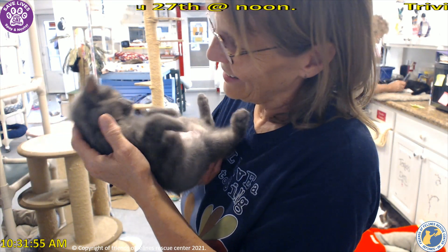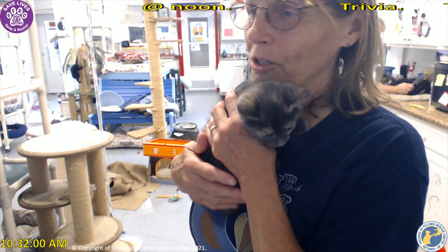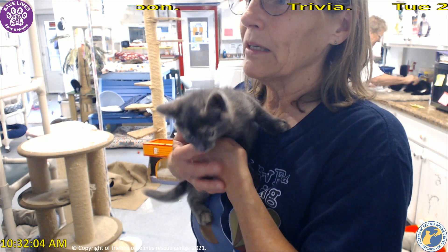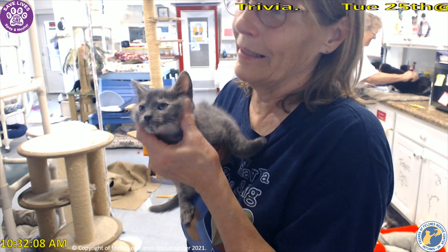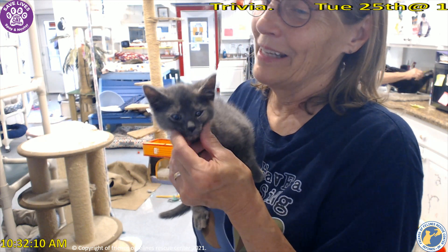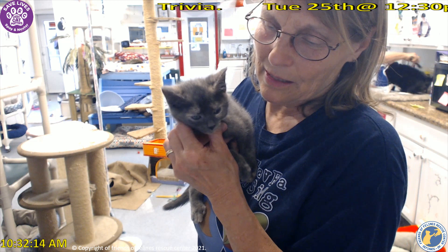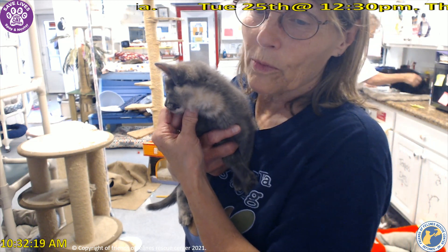Her new mama Macy has been here about four times to visit her, so I think Pinky already knows her. Tommy and Ruby will miss her, but Pinky — aka Bell — is going to have a really wonderful mama.